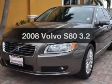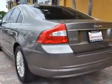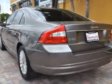Get noticed in this 2008 Volvo S80. This is the set of wheels you've been looking for, with a reliable six-cylinder engine that responds smoothly to its six-speed automatic transmission.